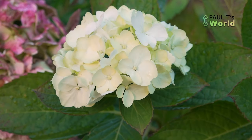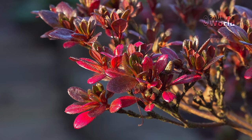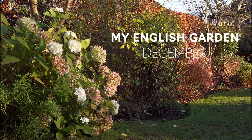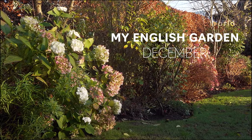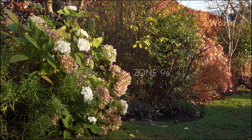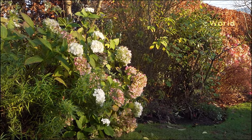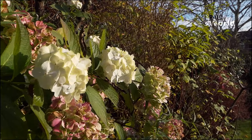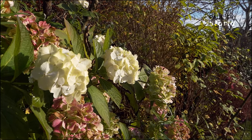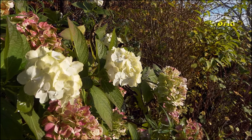Good morning and welcome to Paul T's World. In this video I'm going to show you the beauty of the plants in my front garden. In the northwest of England it's the second week of December. We haven't had the first frost yet and the garden looks pretty when the sun is out. At the moment it's about 5 degrees at night and 7 or 8 during the day — that's 40 to 45 Fahrenheit.